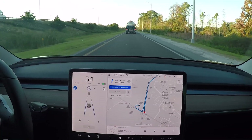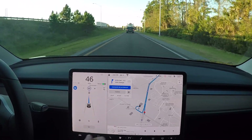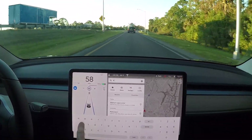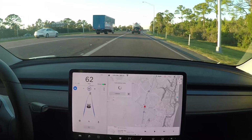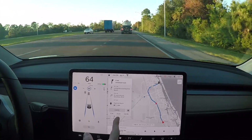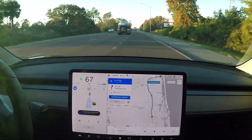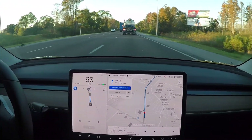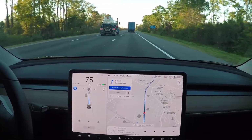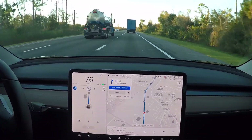Autopilot is on. We're going to set speed to 85 and put in a new address - Daytona Beach. Navigate on Autopilot chime just happened, we've got everything looking good and calculating the route. This is where it gets kind of hairy - when the car enters onto the highway and does that sharp turn, you won't believe how many people hit their brakes thinking that I'm coming over into their lane, but I'm not.